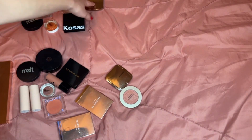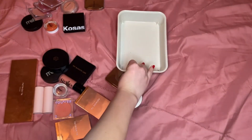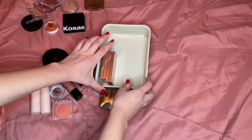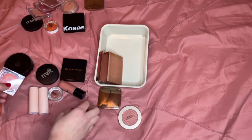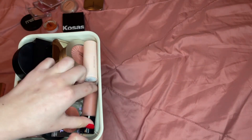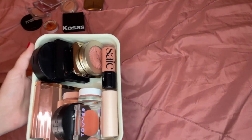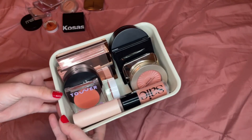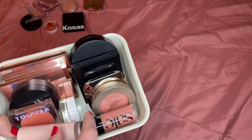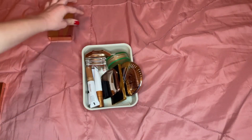I'm keeping twelve blushes and a blush palette, and getting rid of eight — I think that's a really good ratio. As long as everything fits in my drawer I'll be happy. I think that's better — all of these blushes give me joy and this is a much better organization for this category. I actually have one more blush I got during Black Friday — kind of an impulse purchase — but overall I'm really happy with this because I love all of these.